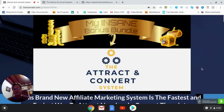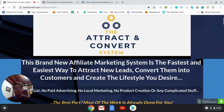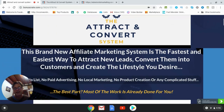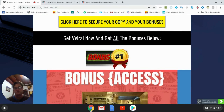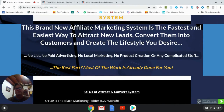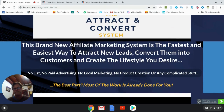Hey, it's Will Weatherly here and welcome to my Attract and Convert System review. What I'd like to do in this review is have a quick look at the sales page, go into the members area, and then return here to my bonus page and have a look at the OTOs — the one-time offers — as well as the very special bonuses that I've put together for those of you who pick up the Attract and Convert System through my link.